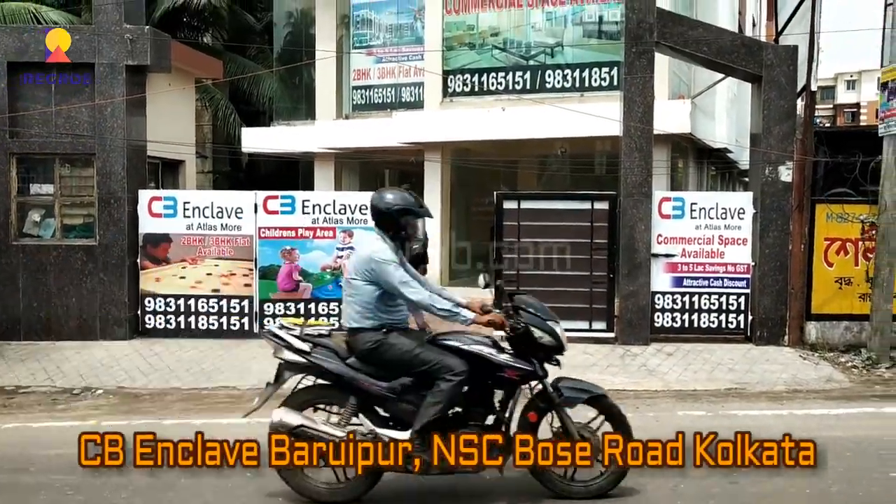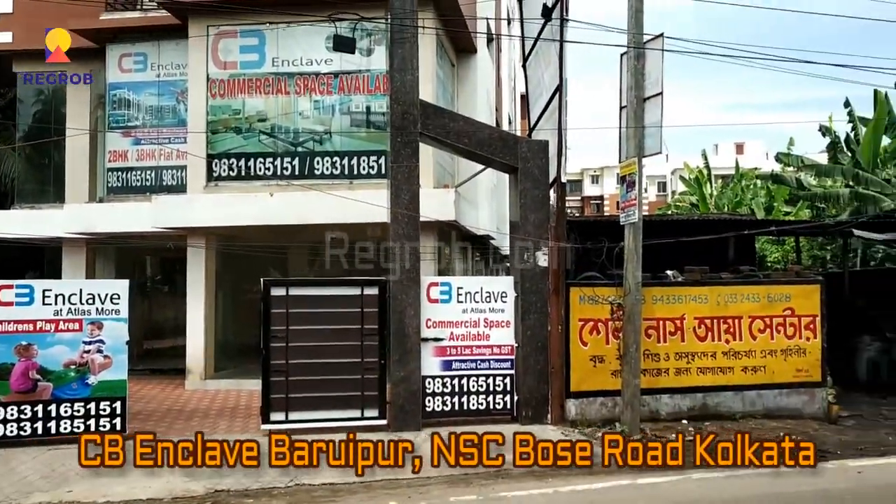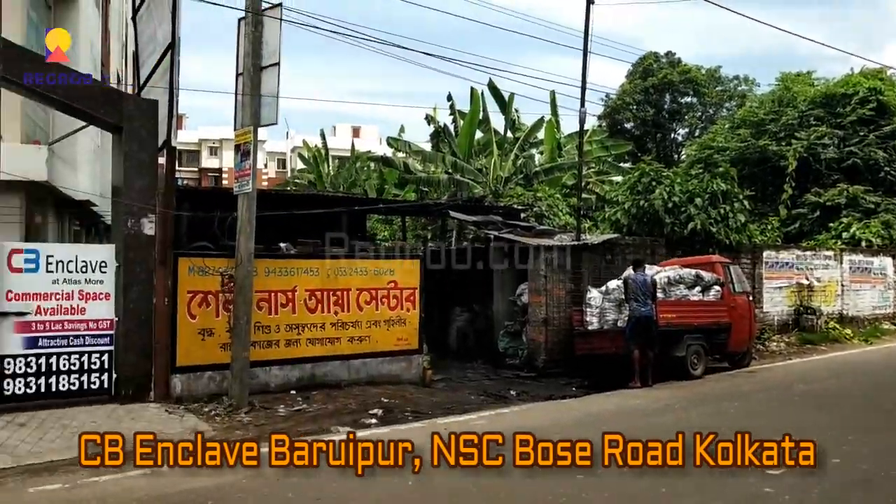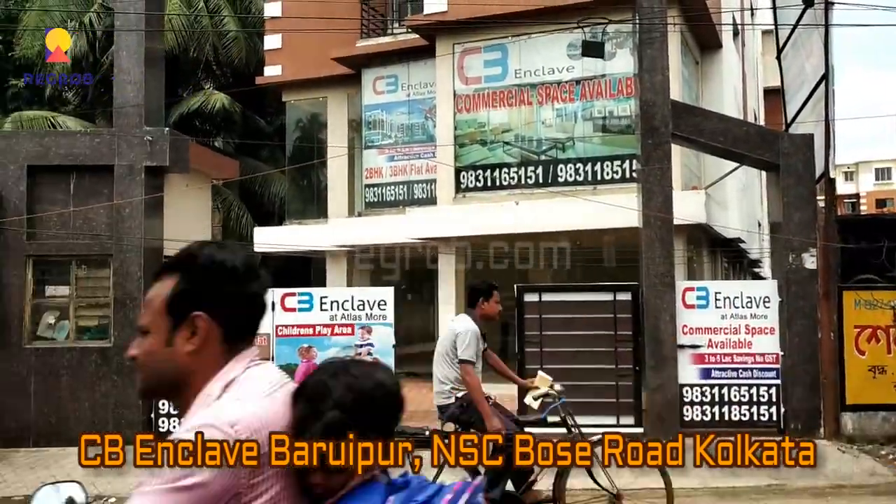Hello and welcome to our channel regrob.com. Today in this video we are visiting the CB Enclave project, which is located at Baroipur NSC Bose Road, Kolkata.